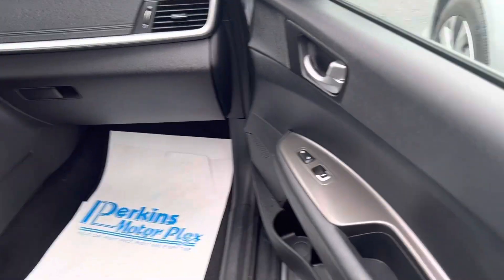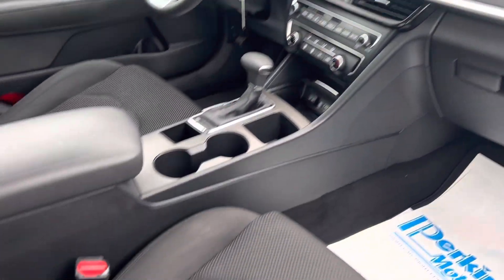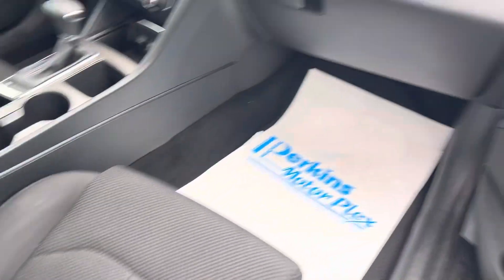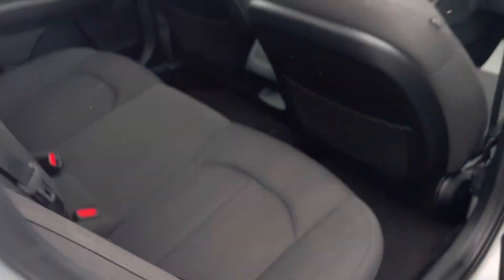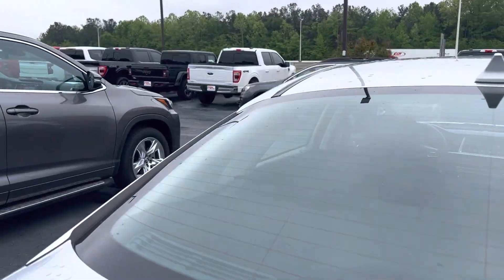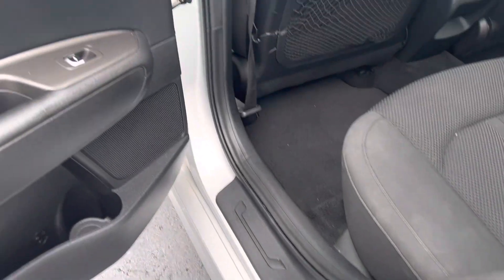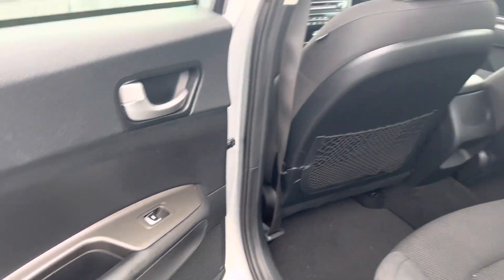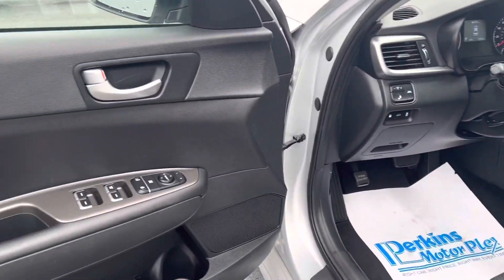Coming into the passenger side, no smoke smells of any kind. Seats are all in great shape. The backseat is also in very good shape. All the doors and door jams — none of them are worn out. They look great inside and out. It does have floor mats all the way around as well.